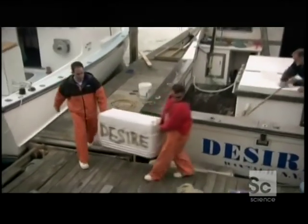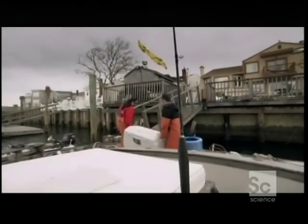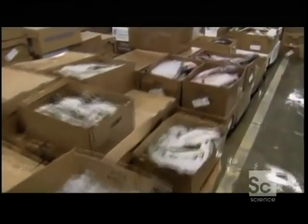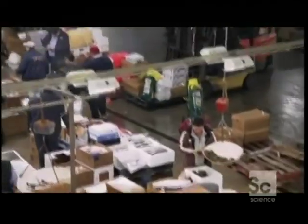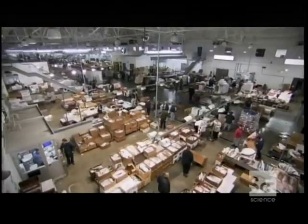But sushi fishermen like Mike don't sell direct to restaurants. These high-priced fish are destined for a giant fish market in the Big Apple. This is no family fishmonger — the new Fulton Fish Market covers nearly 400,000 square feet of the Bronx.